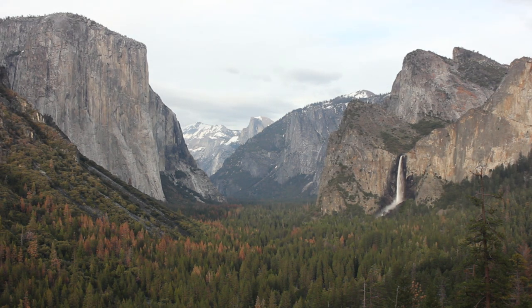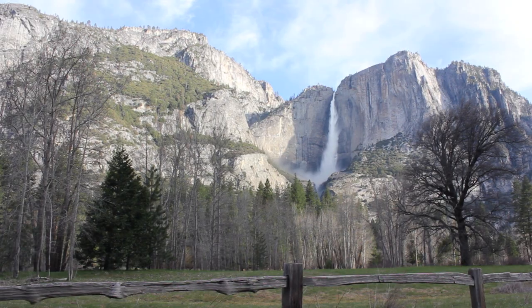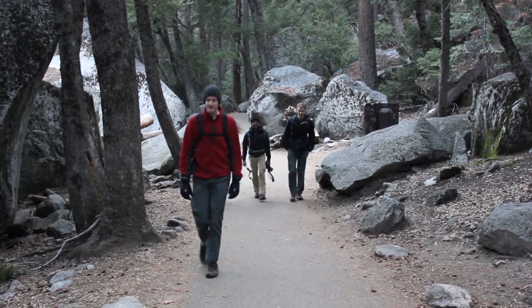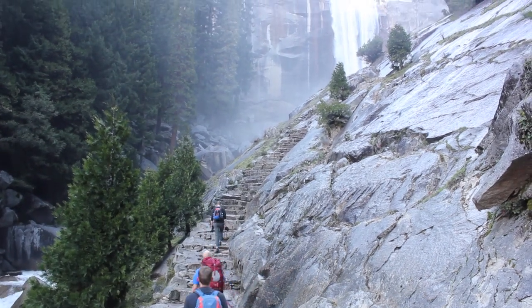Yosemite National Park is home to some of the most iconic scenery in the United States. Half Dome is the classic landmark of the National Park, with up to 300 people a day hiking to the top during the summer.